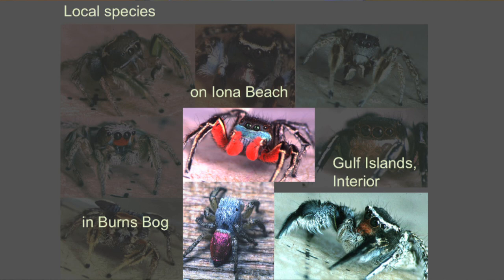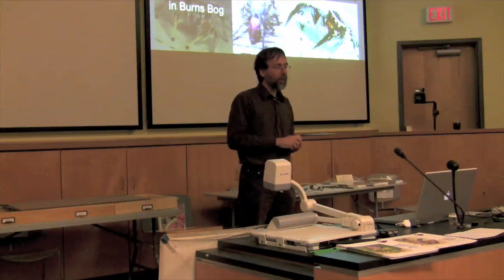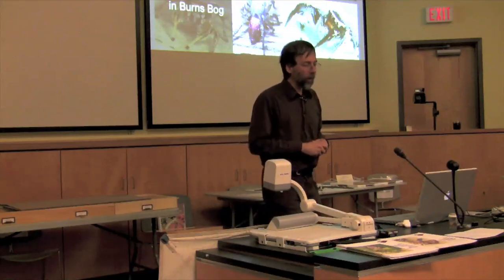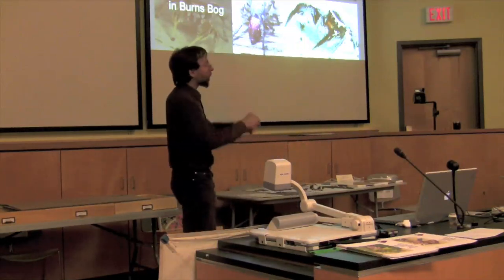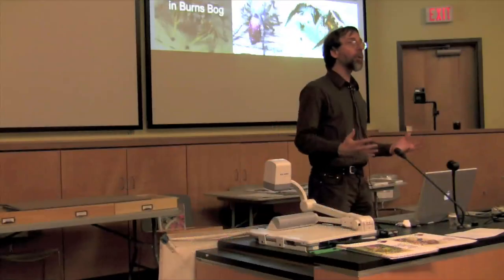The one to the left has this metallic pink sheen to the rear end, and it's found in Burns Bog and further inland. The one to the right has these beautiful plumes on the first pair of legs, as well as a green stripe and a red face, and it's found in the Gulf Islands and in the interior. So what do they do with these?